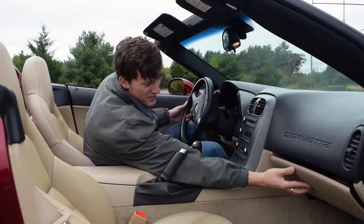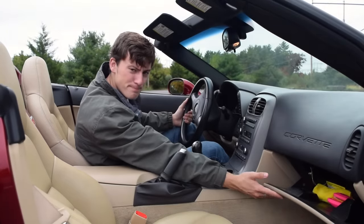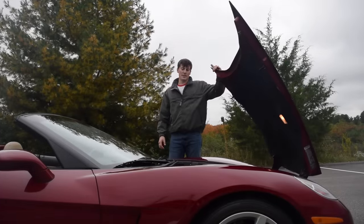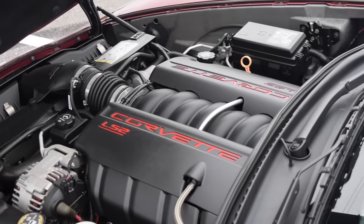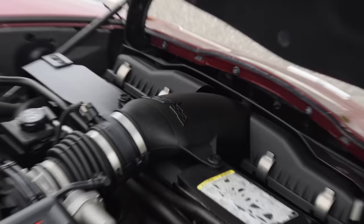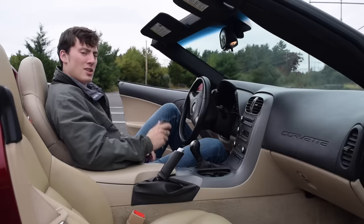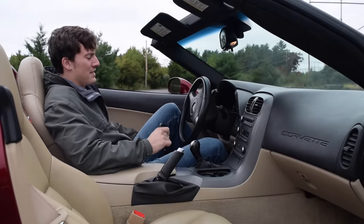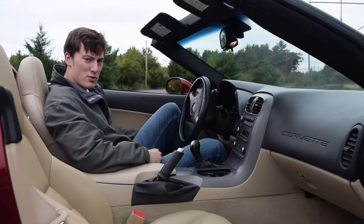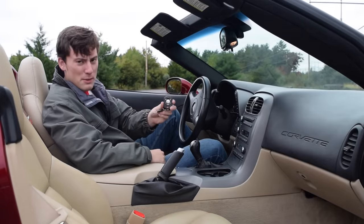Moving over to the glove box — it's relatively small; you could fit one pair of gloves in there. Under the hood you get the six-liter LS2 V8, which makes 400 horsepower and 400 foot-pounds of torque. Now it's time to take this Corvette for a drive — simple key embossed with the Corvette emblem.